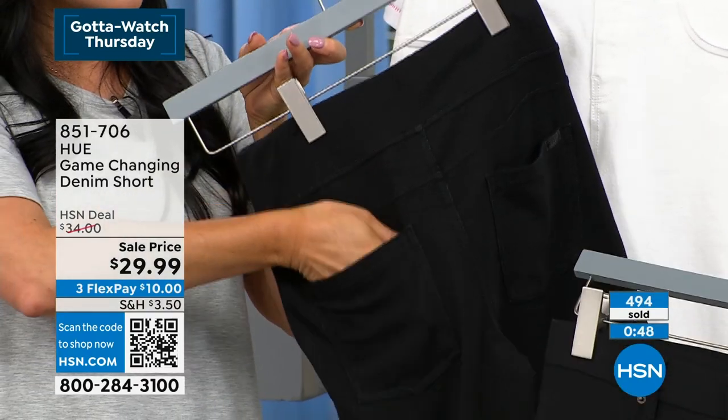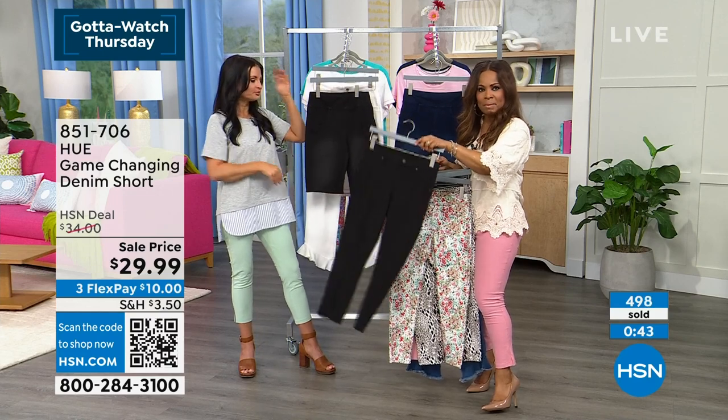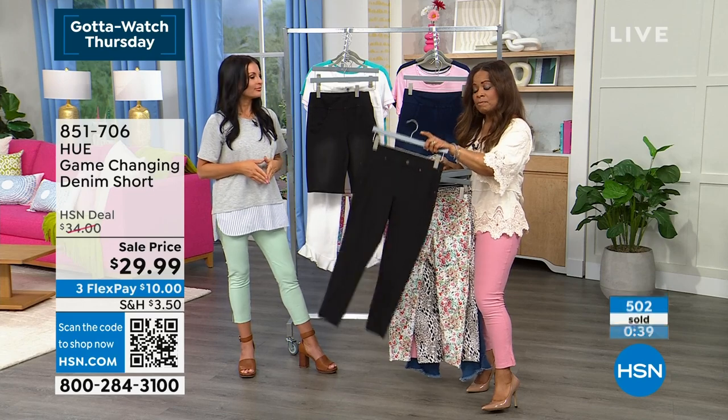We're losing stock — we're done. Please continue to shop with us for the shorts, and before we sign off, I do want to remind everybody about our ongoing offers.